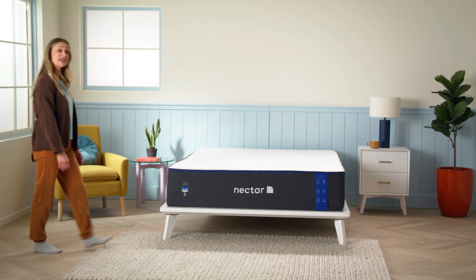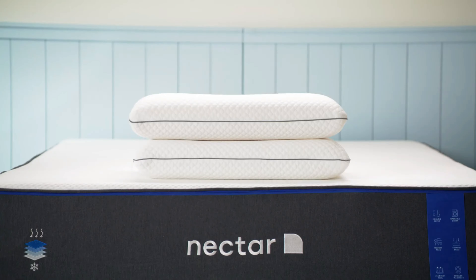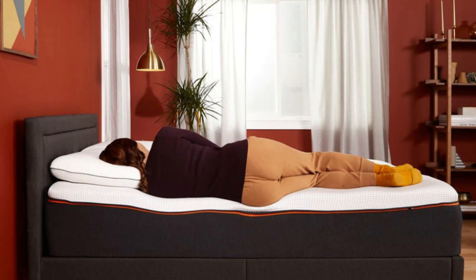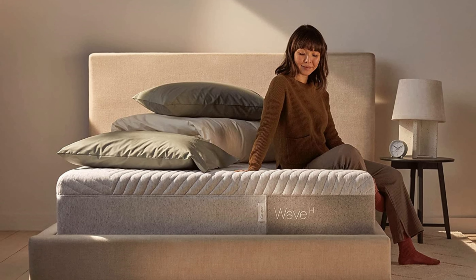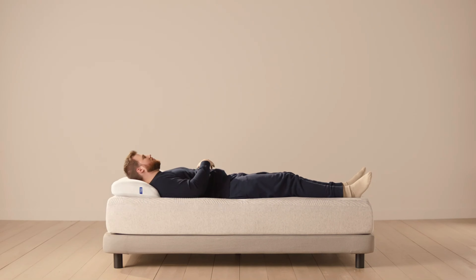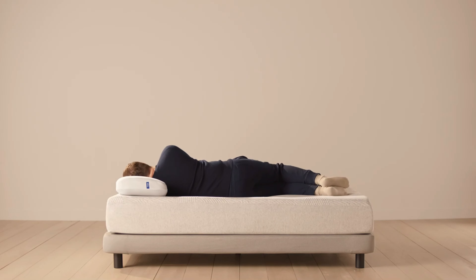In plain terms, Nectar's consistent medium-firm feel is ideal if you enjoy a hug-like, supportive sleep experience, particularly if you're a side sleeper needing extra cushioning. Casper's varied options, on the other hand, including firmer hybrid models, provide more flexibility and might be better suited for those who prefer a bit more bounce or need additional support for back and stomach sleeping positions.